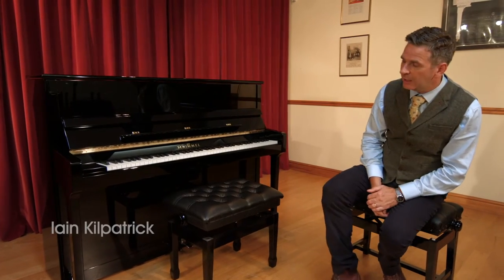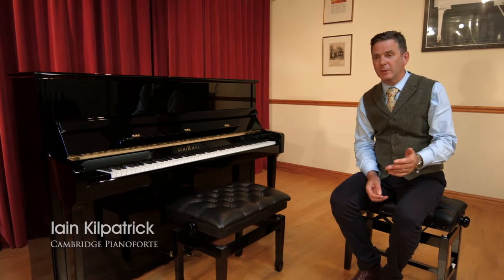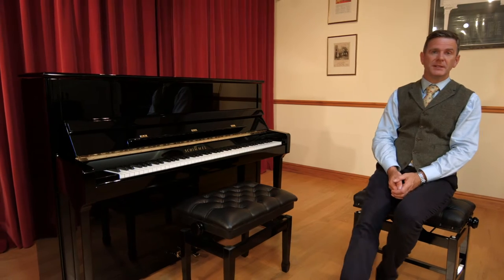Hi, my name is Ian Kilpatrick. I'm here to talk about pianos. I'm a trained piano tuner and I've been in the business for over 25 years and worked for Cambridge Piano Forte, which was founded in 1975.